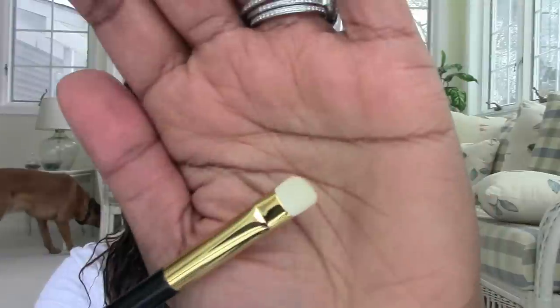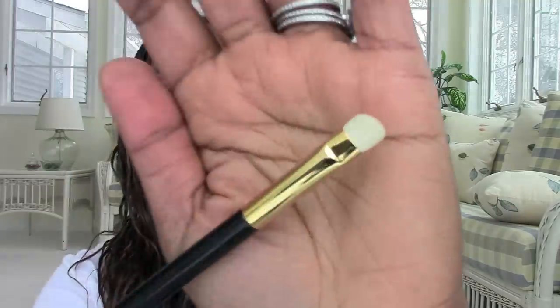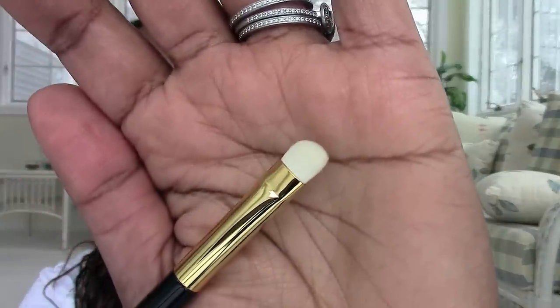Tom Ford Number 12 — I really like it but I think the bristles could be longer. It's pretty compact and I don't like that about it, so I'd say this is the one I'm on the fence about. I don't think it performs to its highest potential just because the bristles aren't long enough for me. It's not bad, but not the greatest.